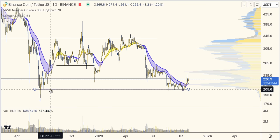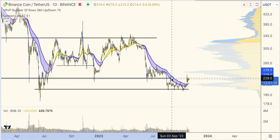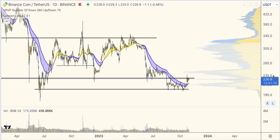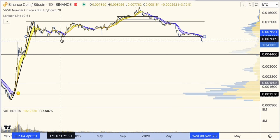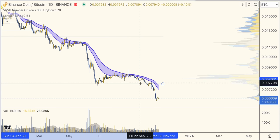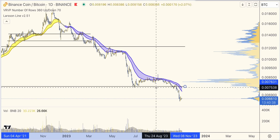Binance BNB. This USD support at $206 has held five times throughout August, September, and October. Now hitting this level that was previously support, now turning into resistance. But again, I think everything is clear on the BTC chart — this level was so key and held in July. But then if we zoom in, that level actually broke and BNB to BTC remains in a distinct downtrend. Not great.